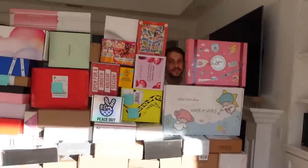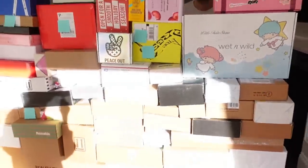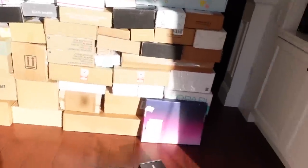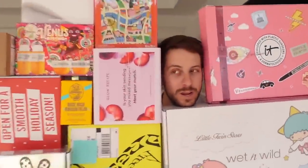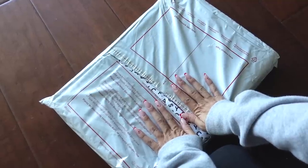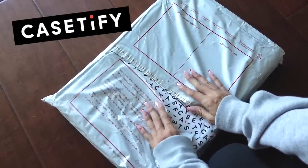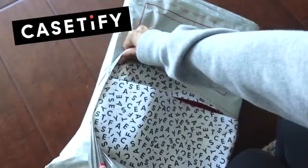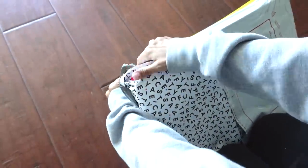We're gonna unbox these now — actually I'm probably gonna do this in a couple days, but I want you to see this. Thank you to all the brands who sent us things to unbox. Also, thank you to Caseify for sponsoring this portion of today's video. We got some new phone cases that came in, so let's go ahead and get into them.